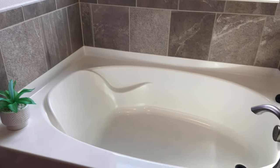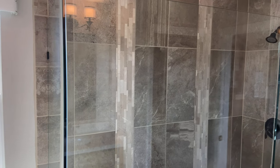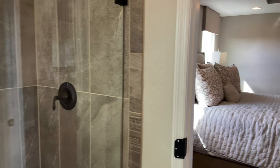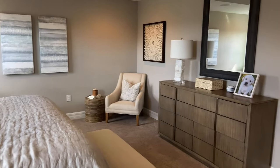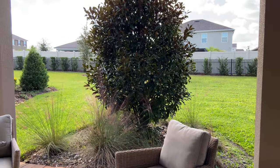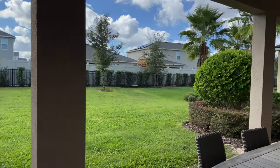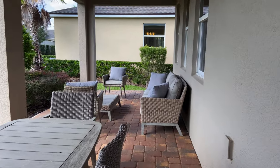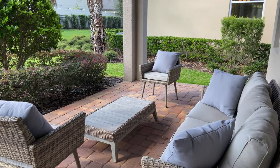Relax in the Roman tub, and our favorite — a frameless shower. Enjoy an afternoon on the covered lanai with upgraded pavers. Have a barbecue and some friends over.